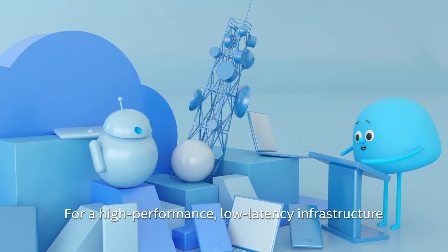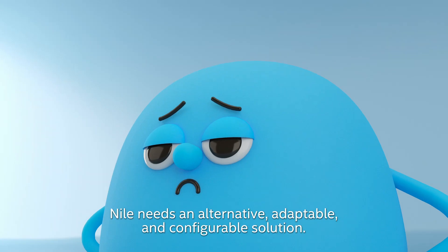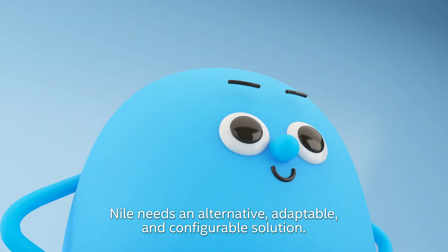For a high-performance, low-latency infrastructure that doesn't cause finance to spontaneously combust, Niall needs an alternative, adaptable, and configurable solution.